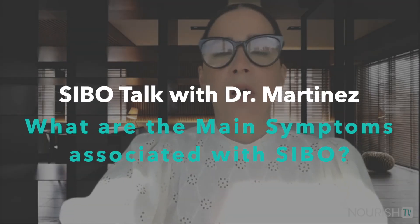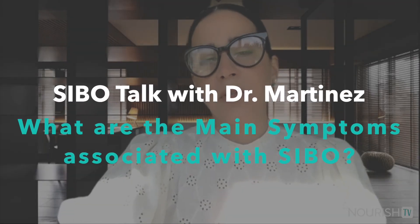What are the most common symptoms you see with SIBO? The most common hallmark symptoms are the gas, the bloating, the distension. Those are caused by the gases being produced by the bacteria, and those gases are trapped in a place where they really shouldn't be.